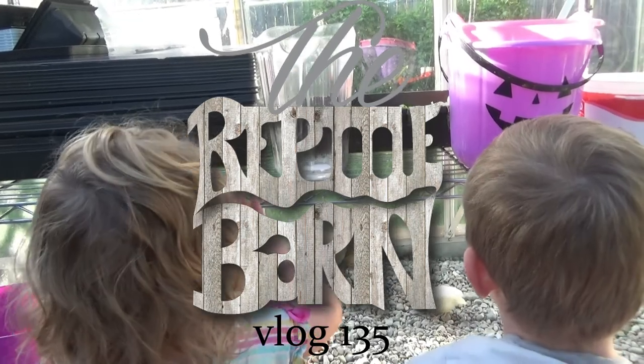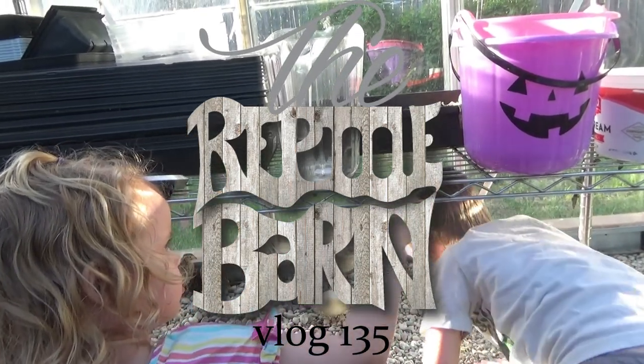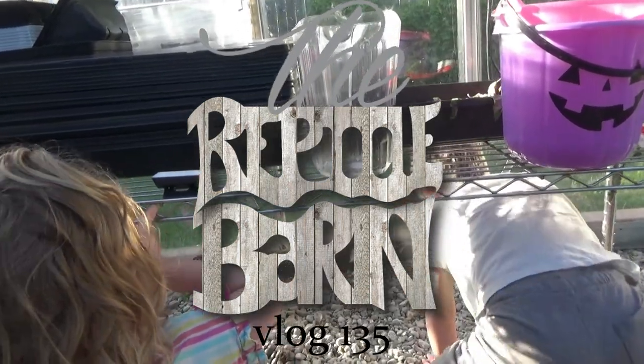Good morning YouTube. Welcome to the Reptile Barn. I am inside a greenhouse. I know this is a reptile channel, but I keep showing these quail that I'm about to show you because I think they're awesome.